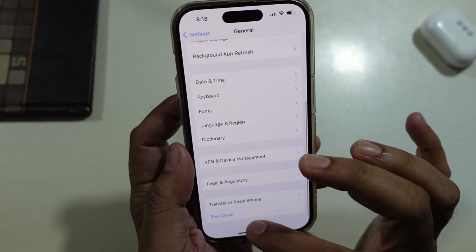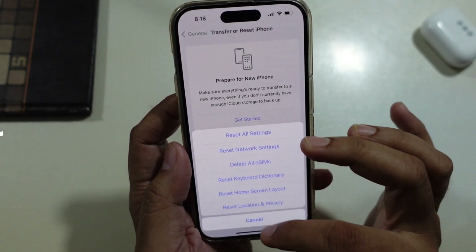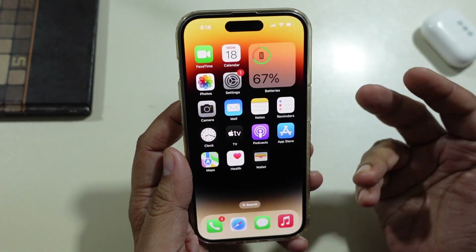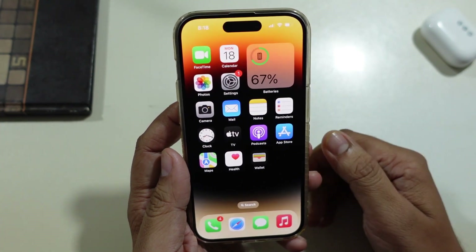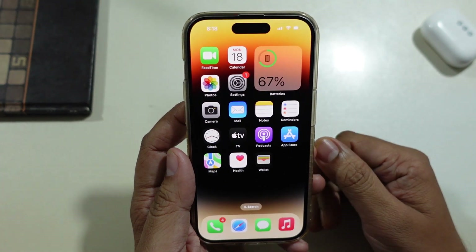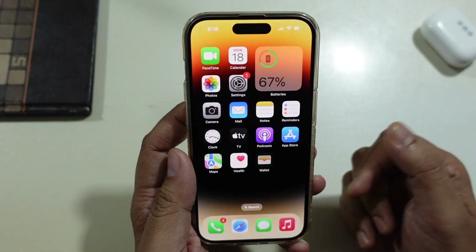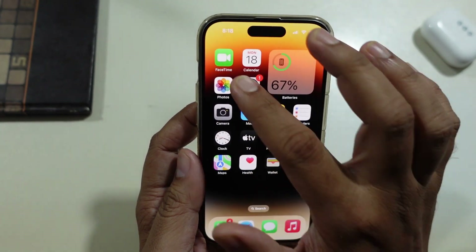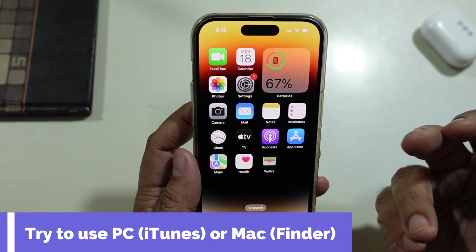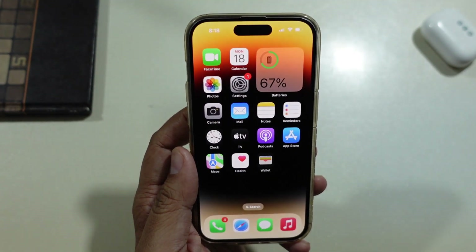If you've completed all the solutions but are still unable to update the software, please wait a few days and then try the process again. Please wait a few hours and try from a different location — it has worked for some users. You can also try updating the iPhone from a PC or Mac by putting it into recovery mode. Try charging your iPhone while updating it, as that can fix the issue.